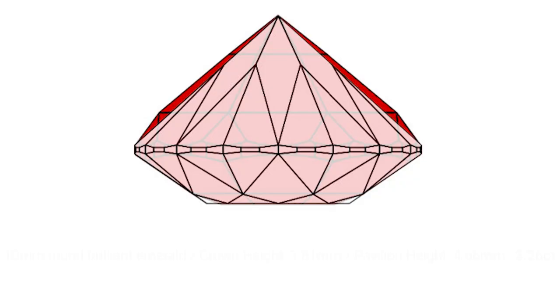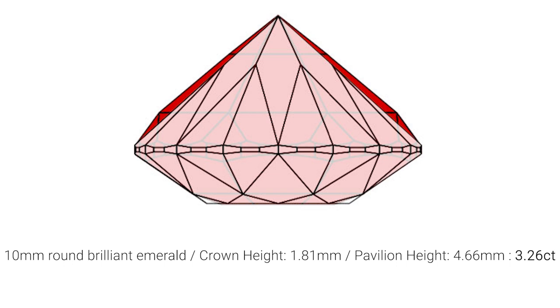In my modeling software, the computer is telling me that my round brilliant 10 millimeter stone is 3.26 carats. For the 10 millimeter round mixed cut stone, it's 3.56 carats. So without taking anything else into consideration, the brilliant cut has already lost 8% of the weight over the step cut. But if you like brilliant cut versus step cut, 8% is not that much.